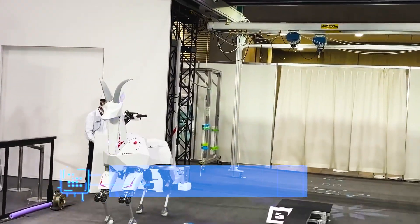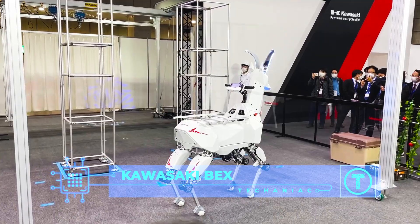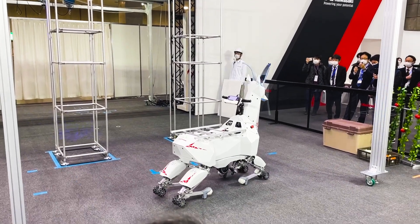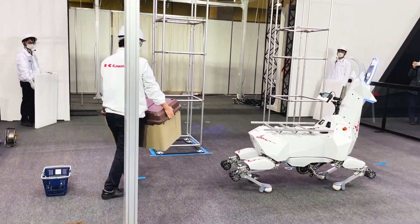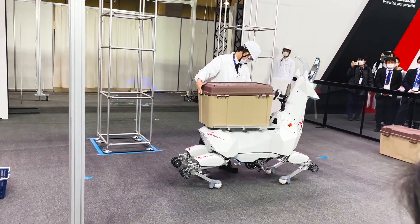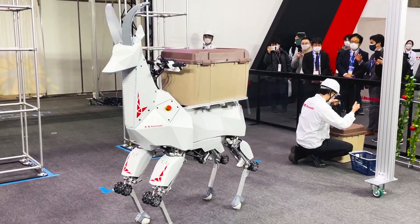At number 5, the Kawasaki Bex. This is a robot that was designed specifically to help farmers. As you can see, Kawasaki Bex is a robot goat, but unlike many others, this robot can carry a payload of over 200 pounds, making it the perfect option for transporting goods and materials over short distances.